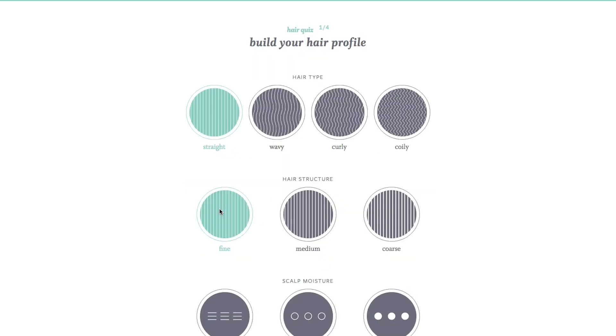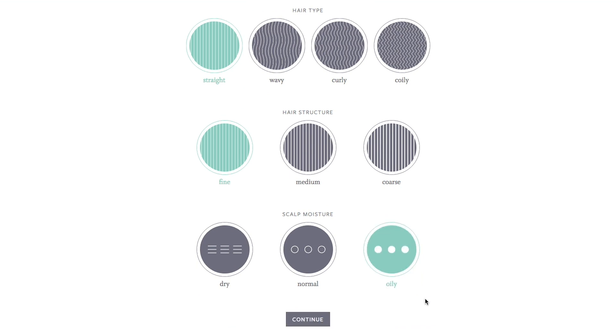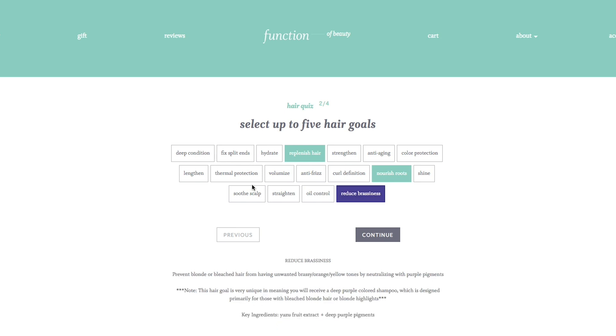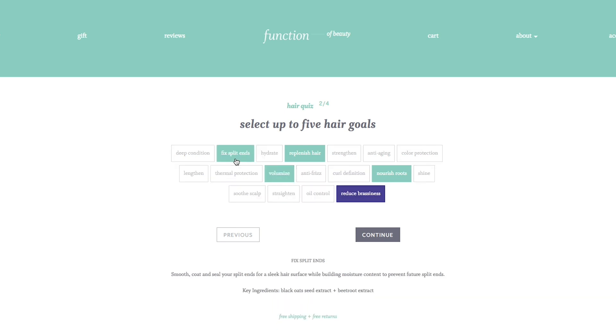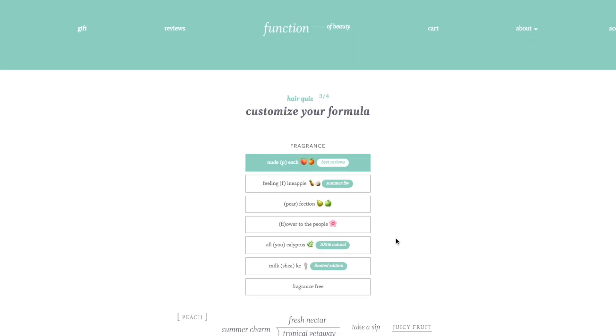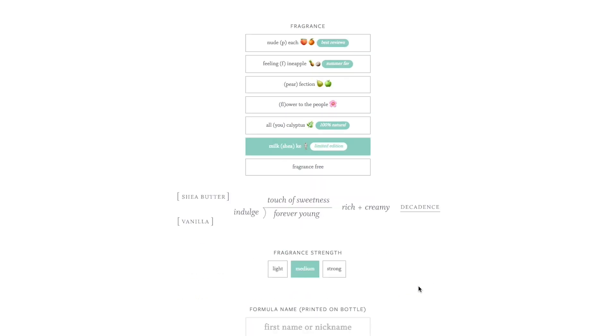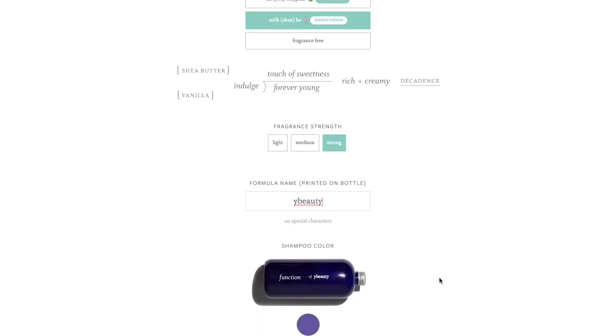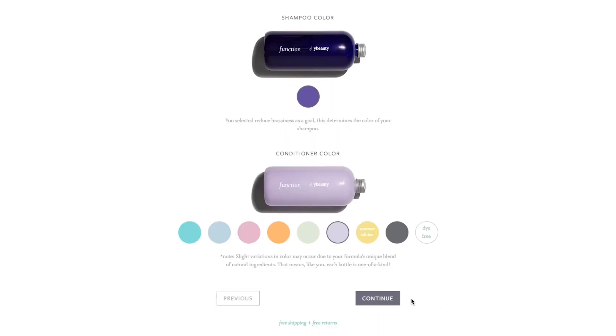You just fill out a two-minute quiz outlining your hair type, hair goals, and personalized preferences. For me, I really want to focus on getting my blonde hair less brassy, so I added the purple shampoo component. I also wanted it to be healthier because it got so damaged from bleaching, and because I have really long, oily, straight hair, I wanted more volume. You can choose if you want the fragrance to be strong or mild, what kind of smell you want — it's all customized to your taste. I chose a fragrance which was vanilla milkshake, and I also got to choose the colors.